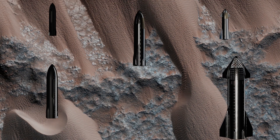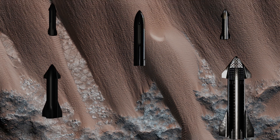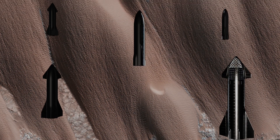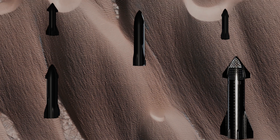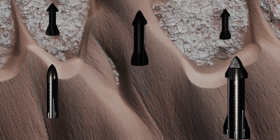Nili Patera is one of the most active dune fields on Mars. In as little as a few weeks, changes in the dune fields are observed by the Mars Reconnaissance Orbiter. Who knew that the Martian wind can have such a dramatic effect on its landscape.